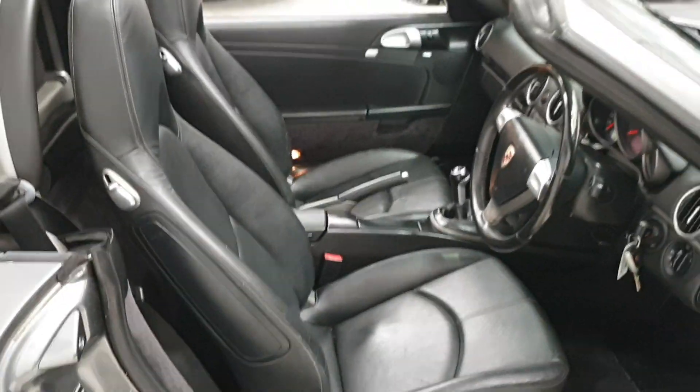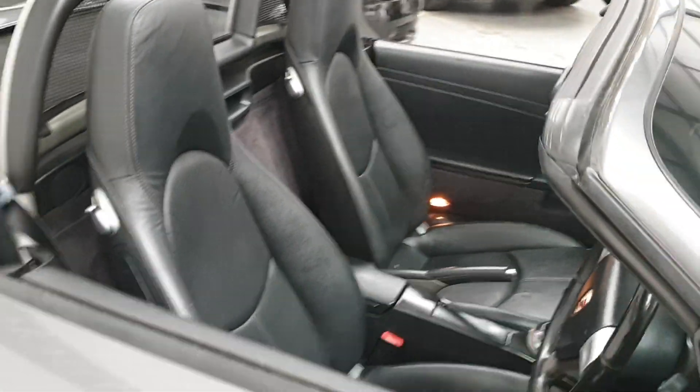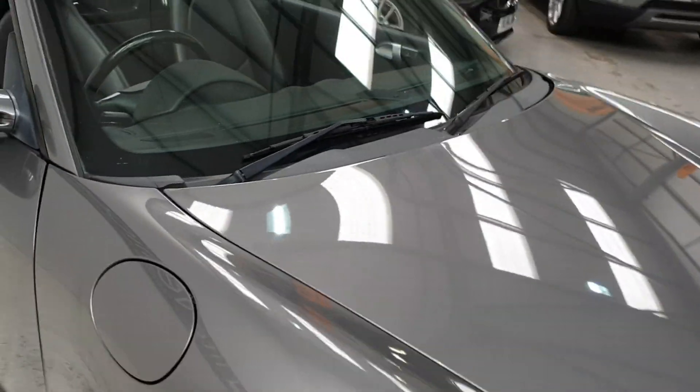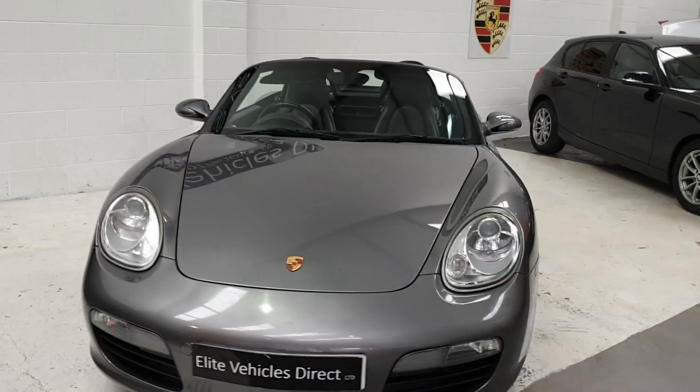We've got full finance facilities in place with a 60 second decision. If you are looking to finance this vehicle then please give us a call. We have finance rates from 6.9% subject to status. Generally we will beat most quotes so please give us a try.